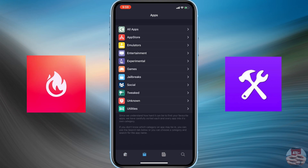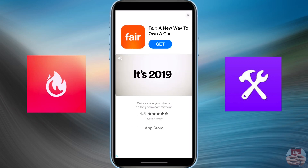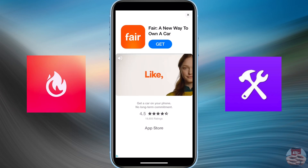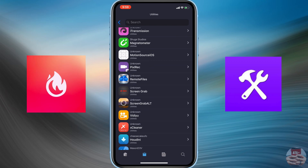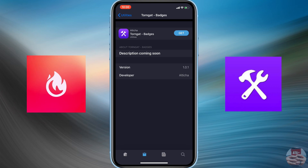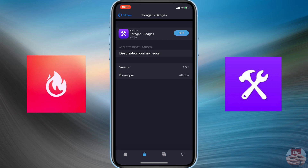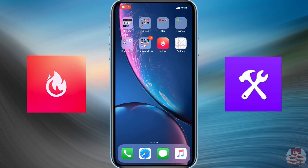Upon launching Ignition, navigate into their utilities applications and scroll all the way down to find the badges application that will allow you to change the notification badge on your apps. If you receive some sort of ad, just wait for it to time down and clear it. You'll see a TornGat-Badges application — go ahead and hit the install button.